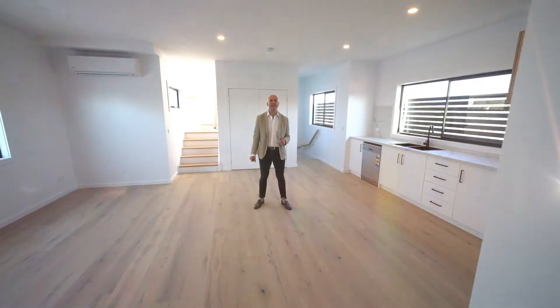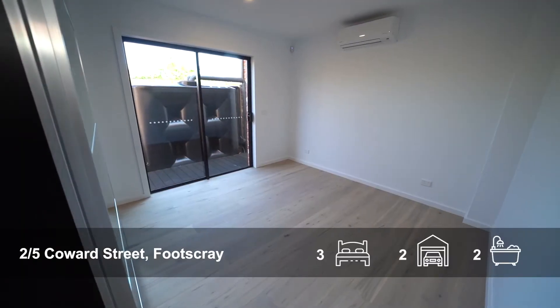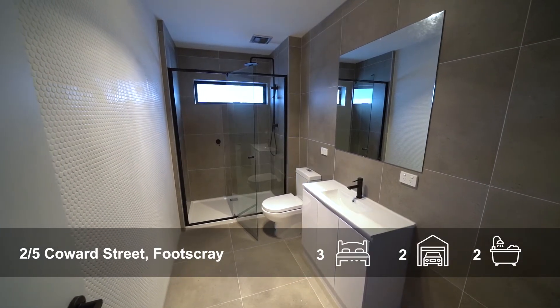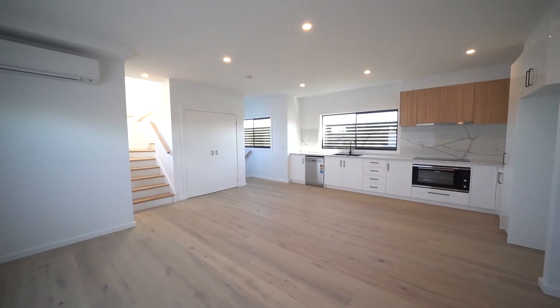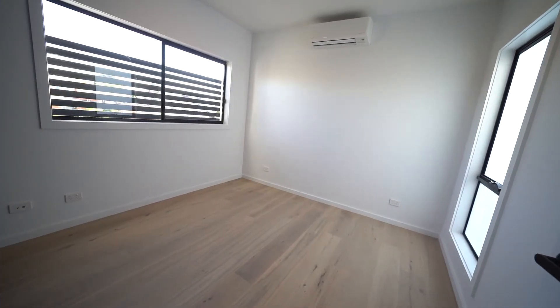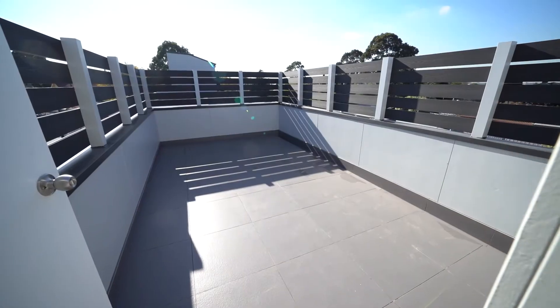This brand new townhouse is really well-appointed. On the ground level we've got two bedrooms and a central bathroom. Upstairs we've got this amazing living area, a third bedroom, full en suite, and a third toilet. On the top floor we've got a fantastic outdoor area which would be an amazing entertainer's palace.